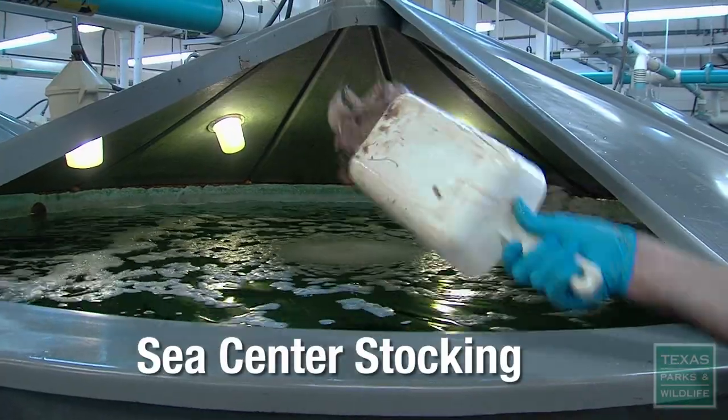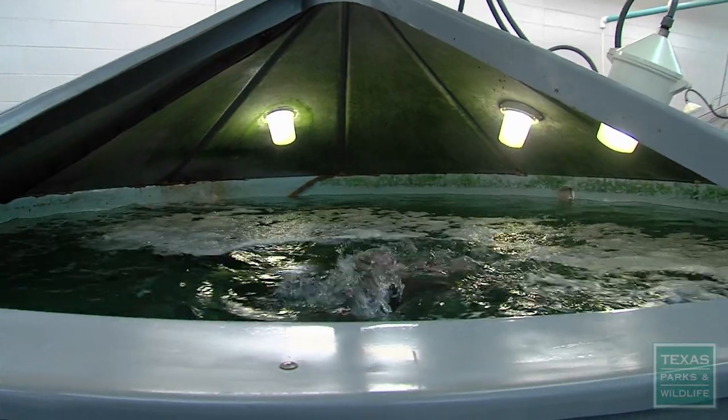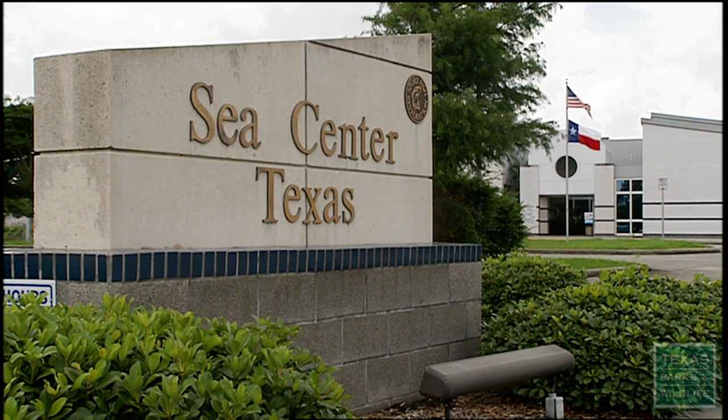It's time to feed the fish. You don't want to stick your hand in there. These hungry red drum and sea trout are at Sea Center Texas in Lake Jackson.